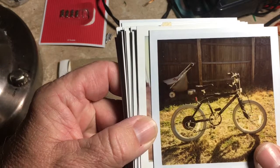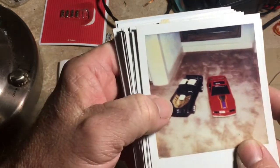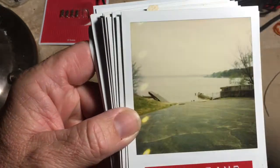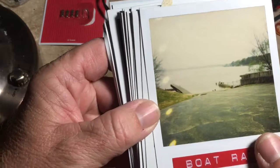That was from '81 or '82. There's some toy cars I used to have — I think I still have the black one somewhere. That was taken in '84. This picture of the boat ramp was taken in 1990.